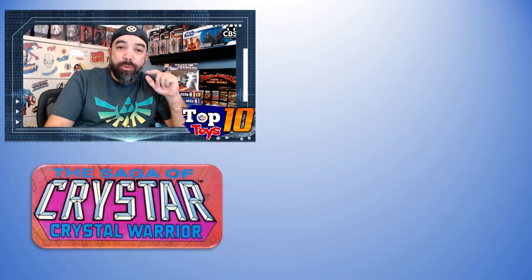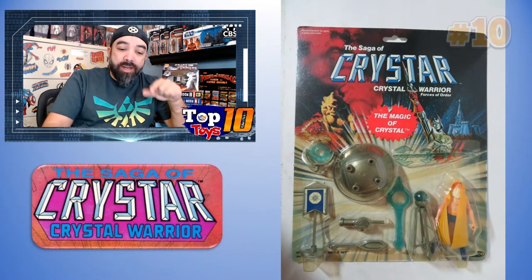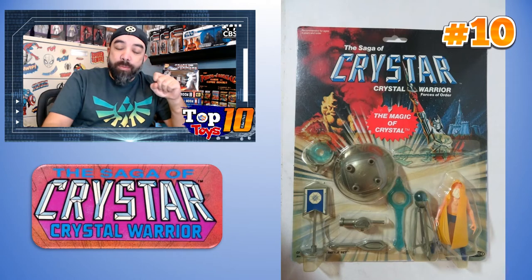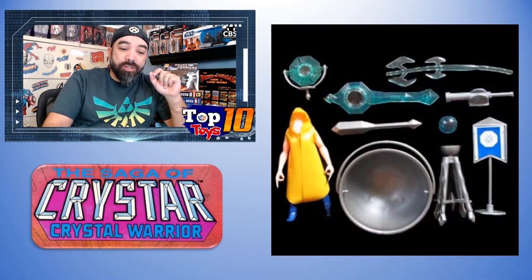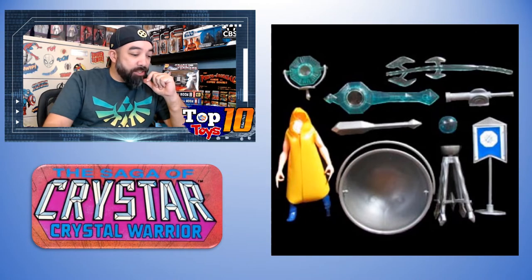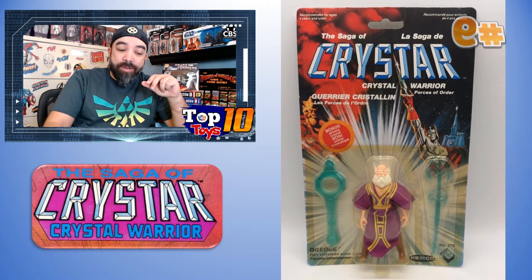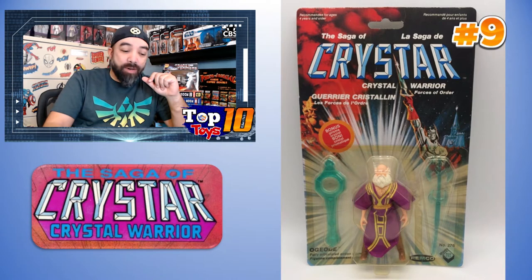At number 10 we have the Crystal Warrior Magic of Crystal battle set, included with one of the wizards — I think it's Ogioed or Agioed. The high sale was $65, but it comes in at number 10 because there were a couple of sales, and one sold for a bit less, bringing the average down to around $55. Number 9 is also Ogioed in the package, but both of his sales were at $65, giving him the edge.